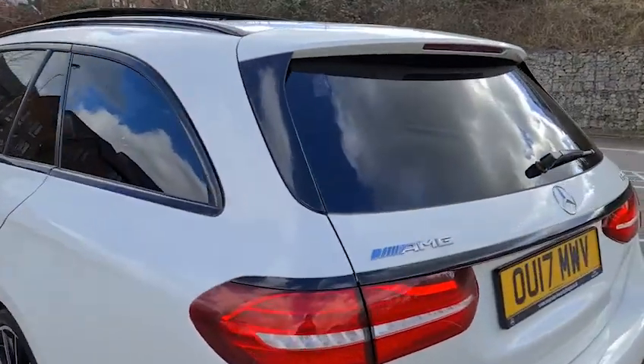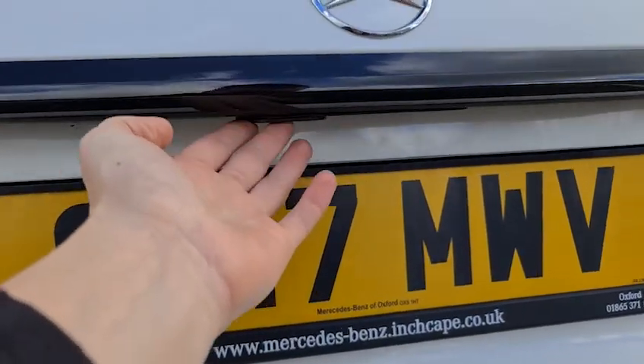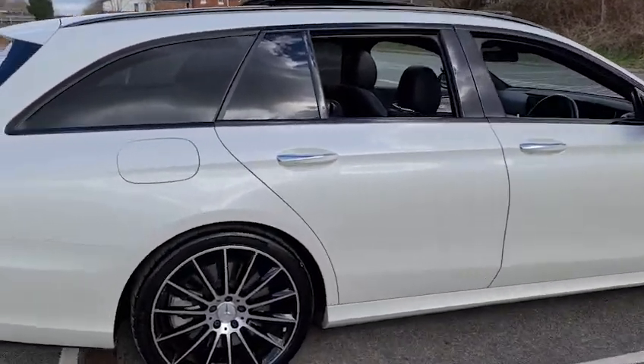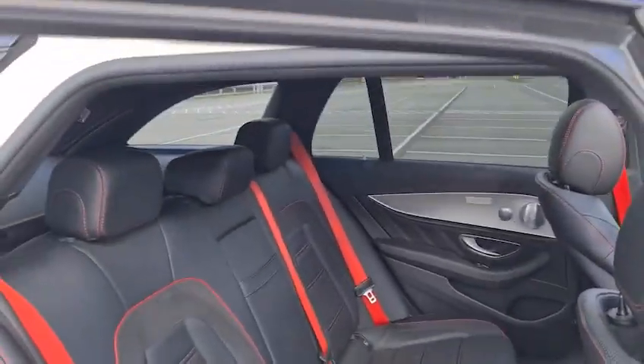You do also have a power-assisted tailgate with a D-Chrome strip along the back of it. The reversing camera will pop out here. You do have your 360 view cameras on this, as well as front and rear parking sensors. It really does look absolutely superb from every angle. Here's a look at the final alloy — it really is in fantastic condition.